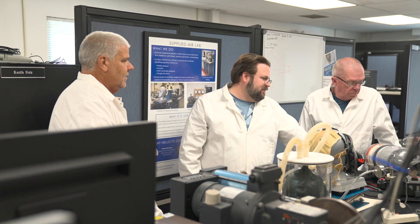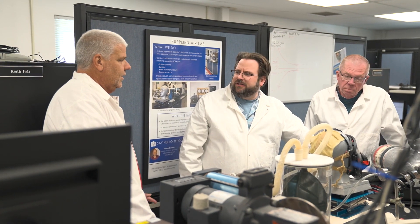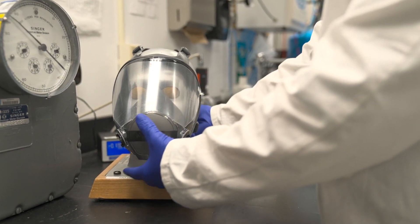Our mission at NPPTL is to advance the state of knowledge and application of personal protective technologies. NPPTL has been around since 2001, and its work has never been more important.